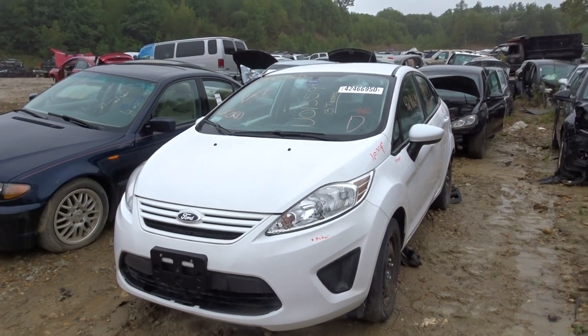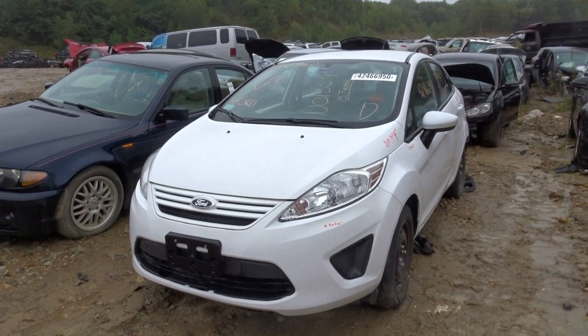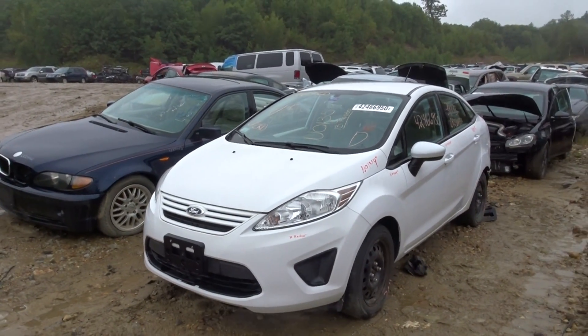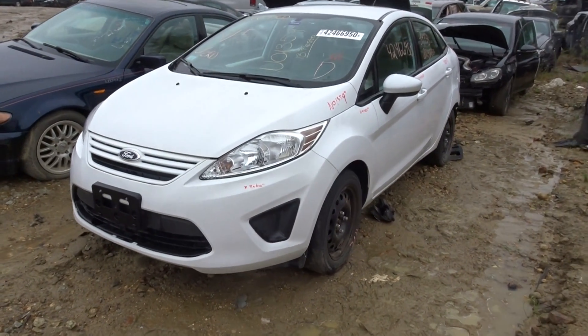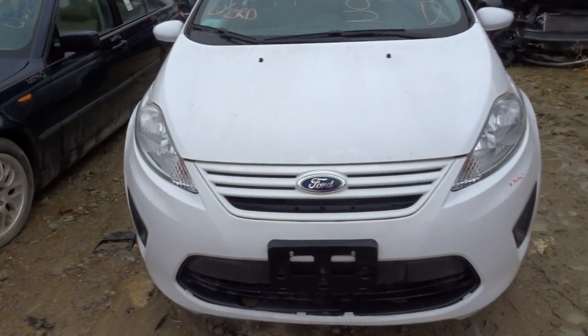JT here with New England Auto & Truck, parting out a 2013 Ford Fiesta, stock number N01359, with 34k on it. The front end of the vehicle and pretty much both sides are in really great shape. The rear of the vehicle, not so much — you'll see that shortly.